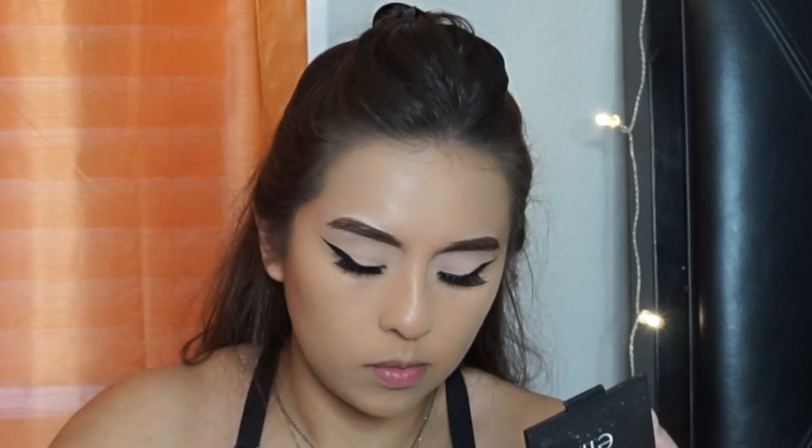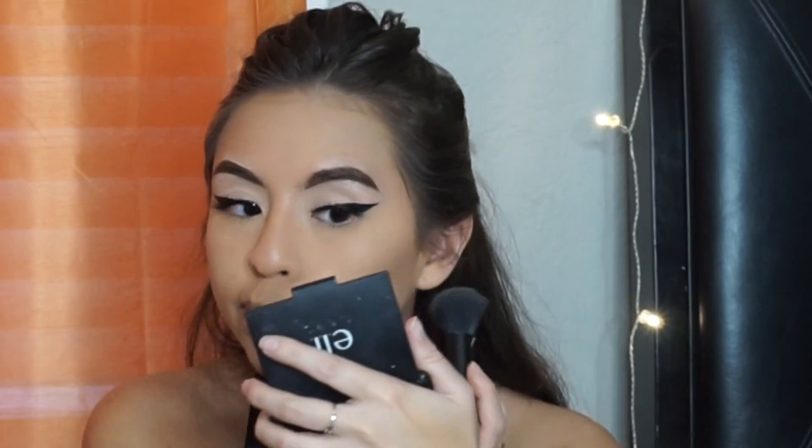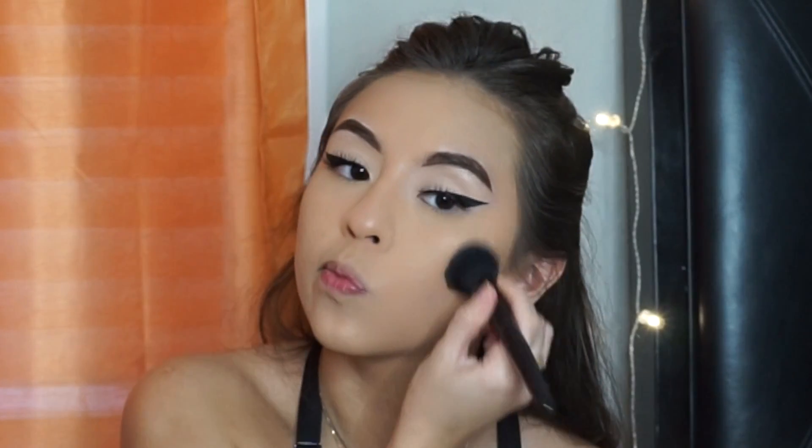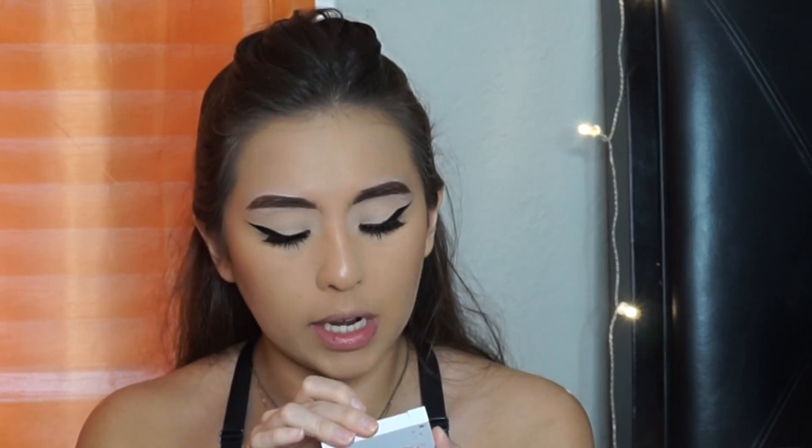I'm going to go in with my Butter Bronzer using the same brush. Then I'm using my Luminoso Blush by Milani, which I love. Next I'm going to do my lower lashes and just coat them with mascara. For highlighter, I'm going to use the ColourPop Pressed Powder Highlighter and apply it with my highlighter brush — it's the M5-10 brush by Morphe, it's great. It's not too intense, but for an everyday look it's perfect.